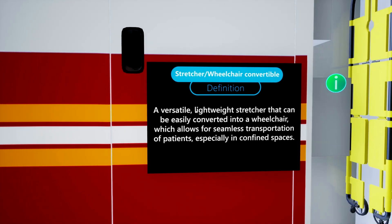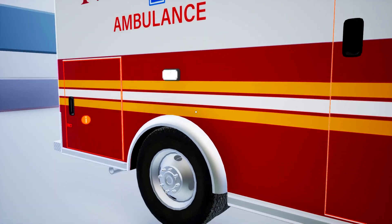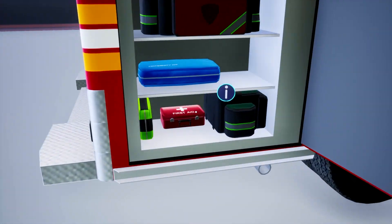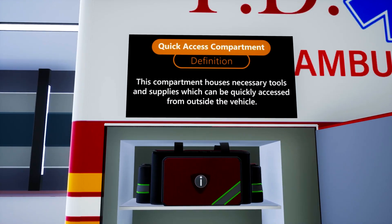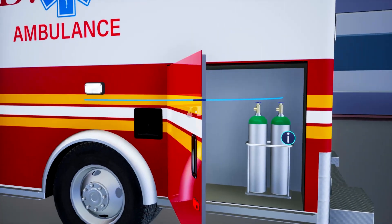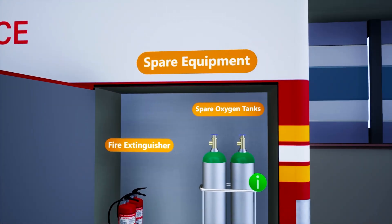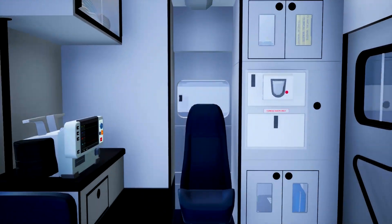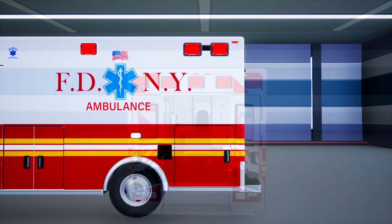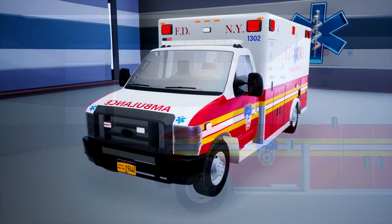Users are able to explore both the interior and exterior of the ambulance in detail. The Ambulance VR experience is a great resource for medical and paramedic students, offering them a guided tour and an immersive learning opportunity.